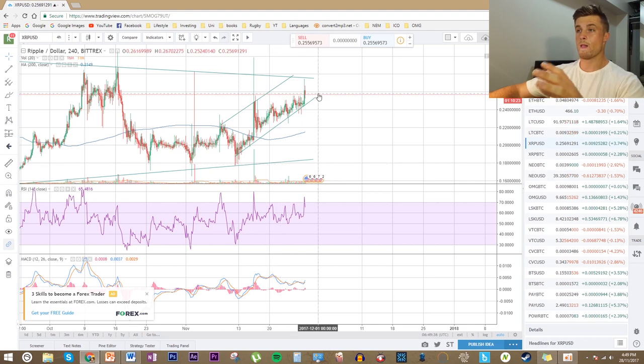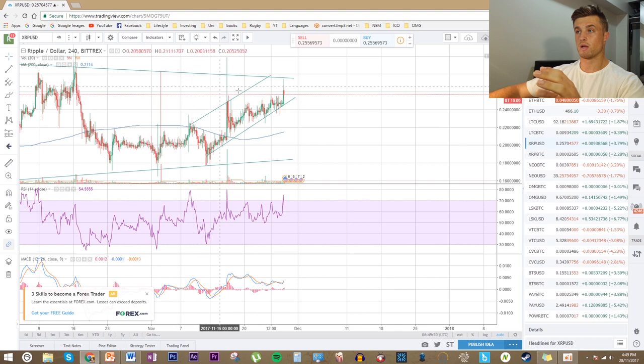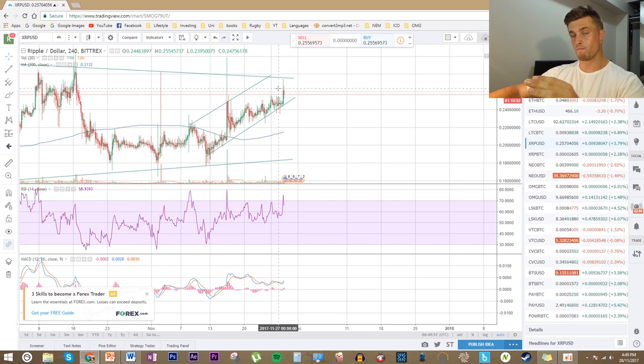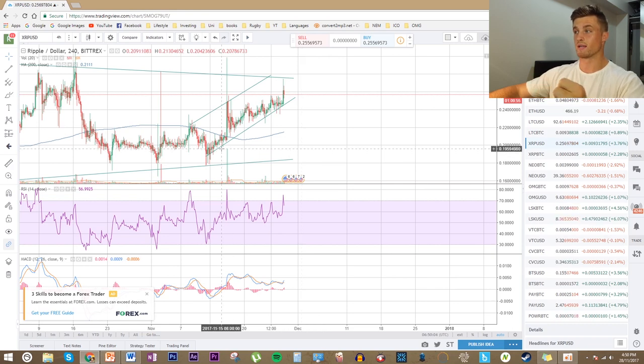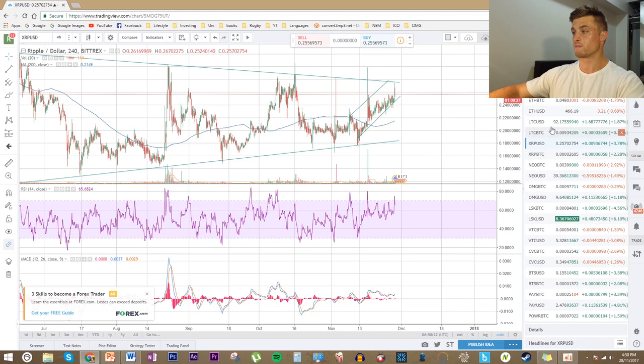We've gone up from basically 17-18 cents to currently 25-26 cents. Short term we need to watch how price interacts with the resistance trend line. If it shoots through, that would be very bullish for the USD value. If it bounces back down, we may see another consolidation and more sideways trending. Both short and long term I do think Ripple will go up, though exactly how much depends on fundamentals over the next couple of months.